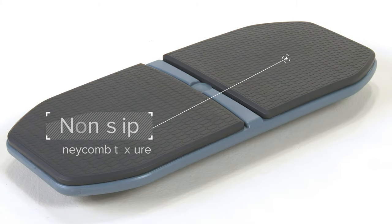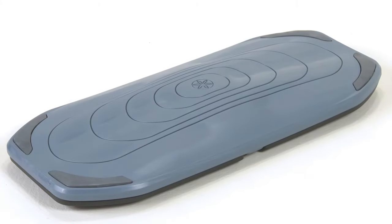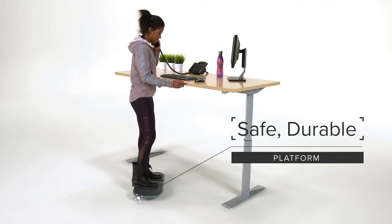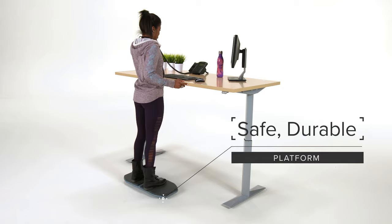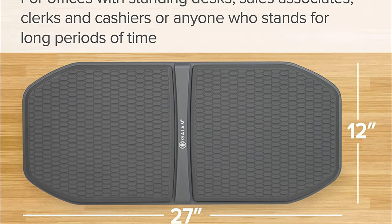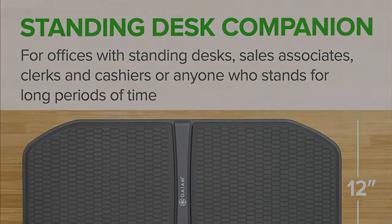The honeycomb non-slip texture helps provide secure footing on both carpeting and hard flooring. The board can hold a maximum of 250 pounds and is ideal for use in offices that feature standing desks, behind cashier counters, or anywhere else that requires standing for long periods.